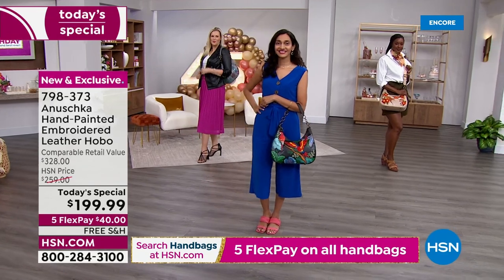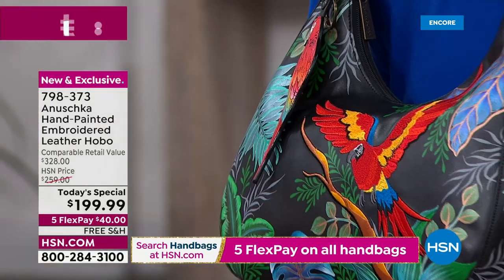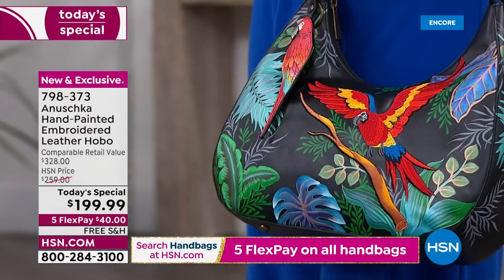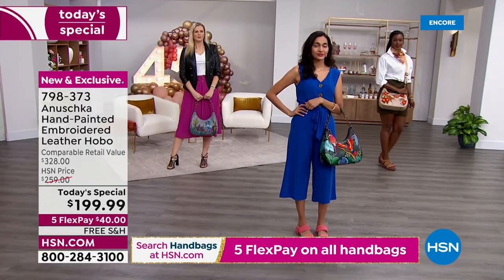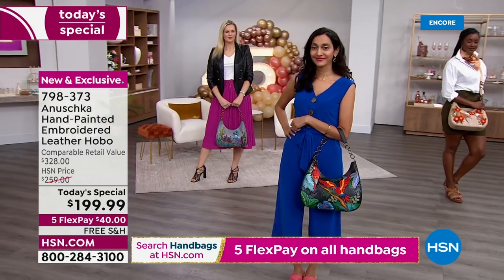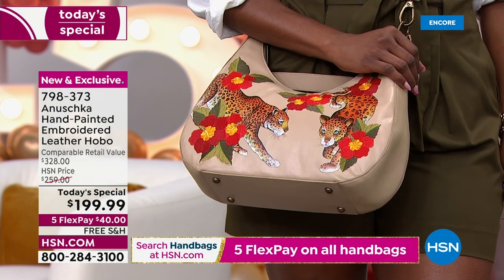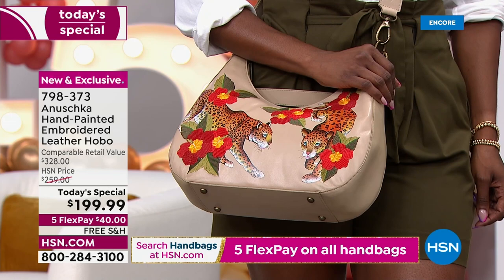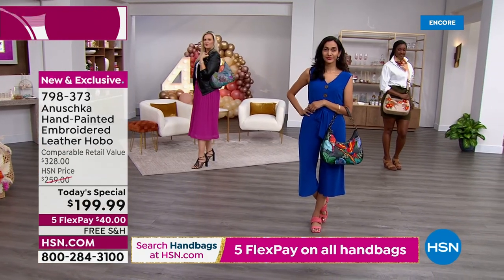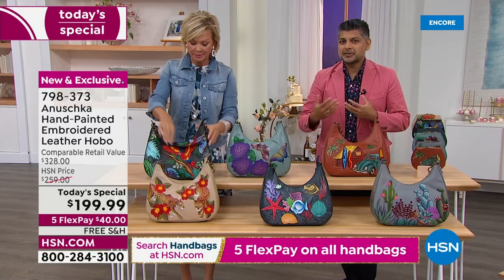Today is our first today's special in a very long time, and the only first of its kind to offer hand-painted work and embroidery together on that hobo style in genuine leather, top to bottom. When you carry a bag like this, you are telling a story — sharing a little bit about yourself, your soul, your personality with the rest of the world, and every single bag truly takes you on a different journey.